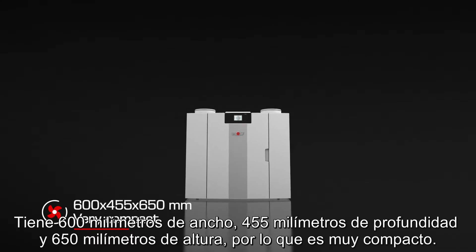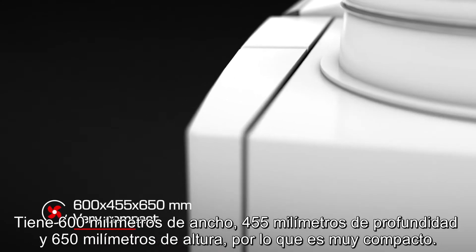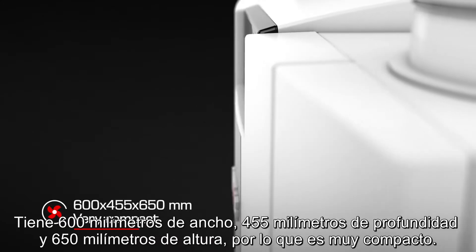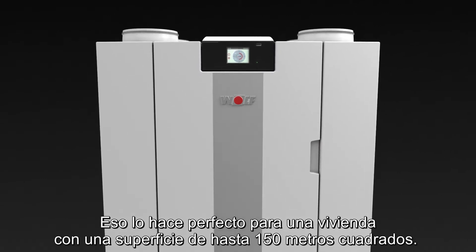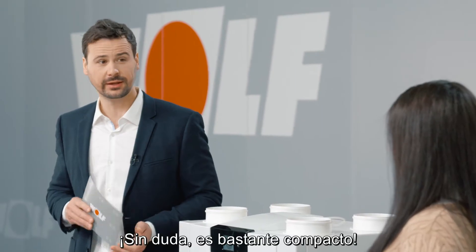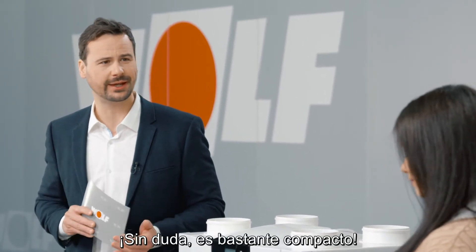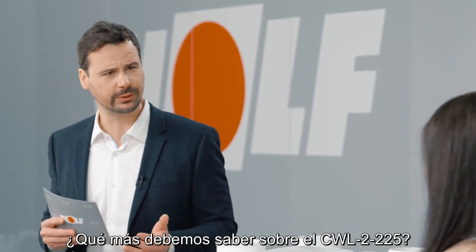It's 600 millimeters wide, 455 millimeters deep and 650 millimeters high, so it's very compact. That makes it perfect for a unit or house with an area of up to 150 square meters. That really is pretty compact. What else is there to know about the CWL2-225?